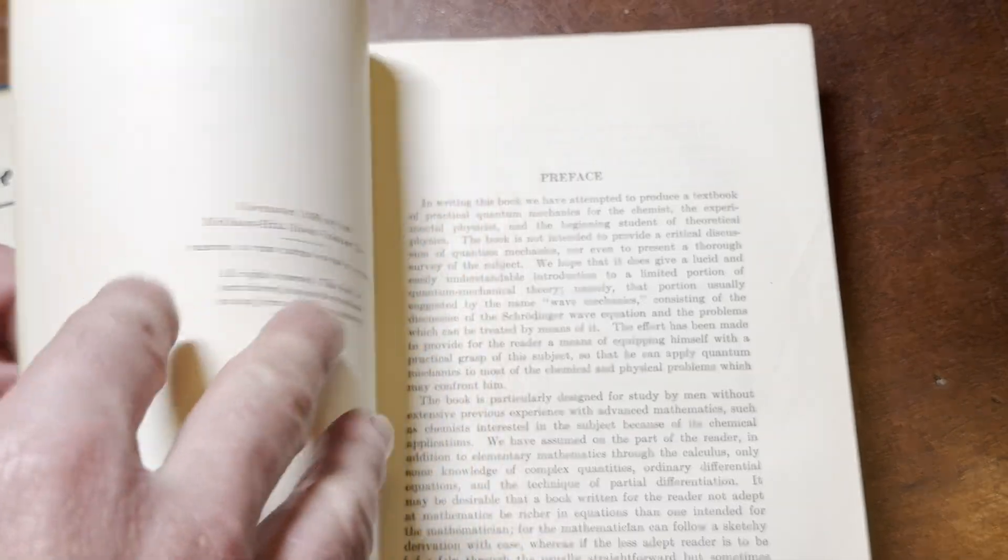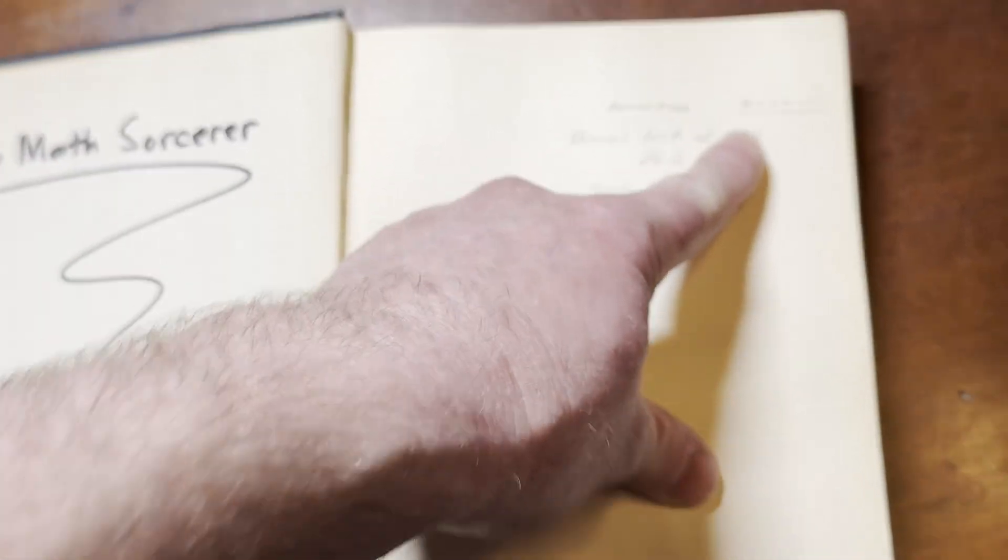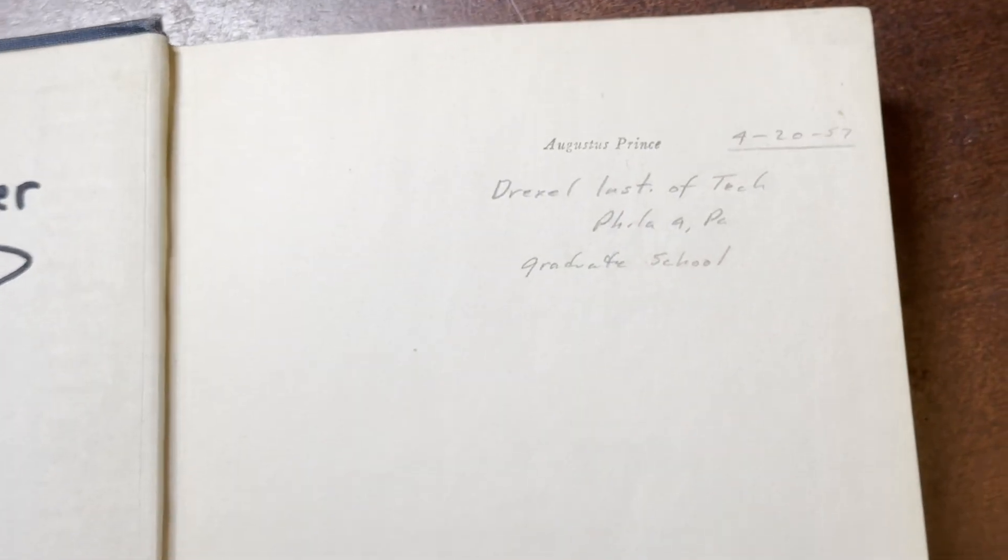This one in particular, he must have purchased around this time. But I have other books that he purchased much, much later than that.